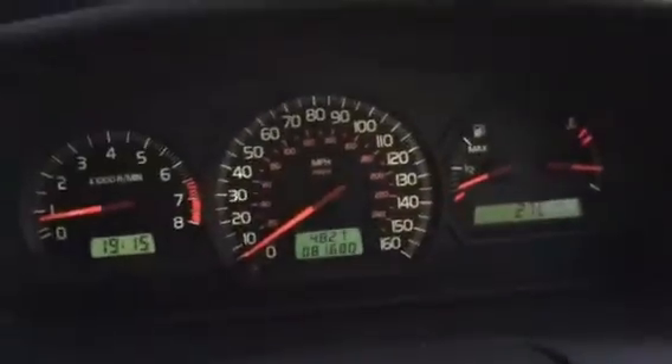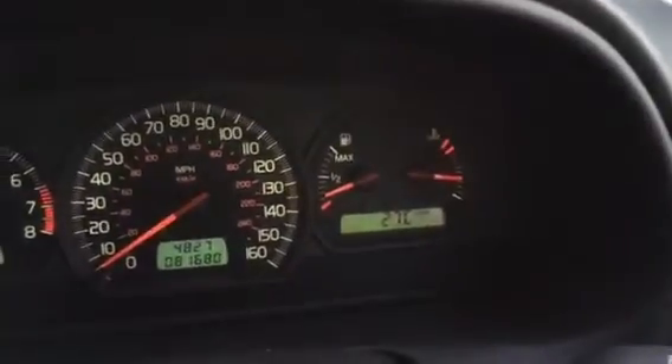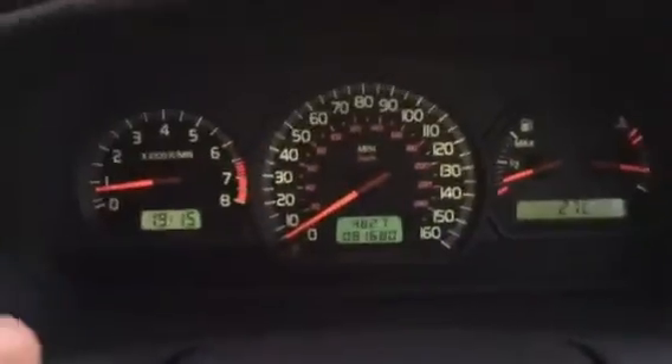Start the car — it starts instantly. Let's get the turn signal on first and my seatbelt in so that clicking goes away. We'll put the handbrake down to get rid of the parking brake sign. Nice smooth steady idle — exactly what you want to see.